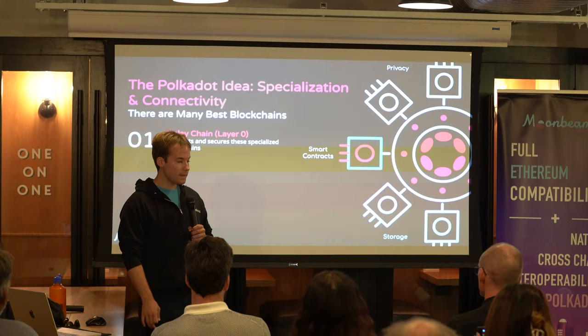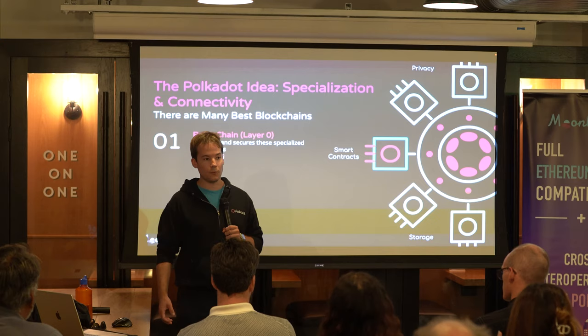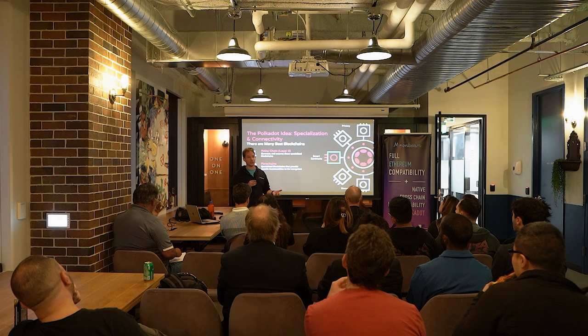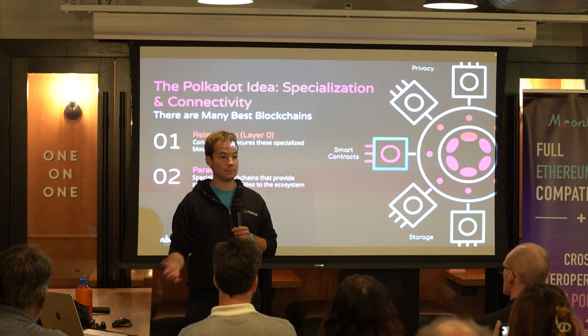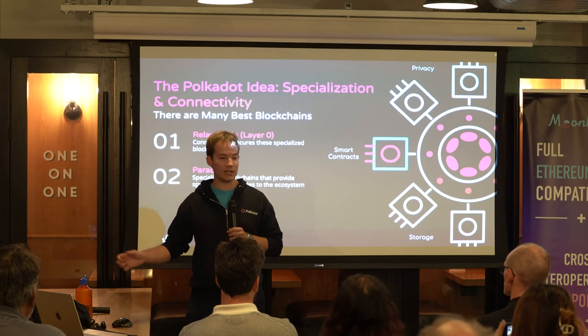That's where we get the Polkadot Relay Chain. If you're launching an application, a game, a smart contract, or a DeFi app, you're not going to launch it on Polkadot itself. Rather, you're going to launch it on one of the layer 1 blockchains that live on top of Polkadot. The Relay Chain's job is to organize all the blockchains that live on top of it, provide security, and handle general things. Parachains is just a fancy name for these layer 1 blockchains, and they're meant to specialize in things.